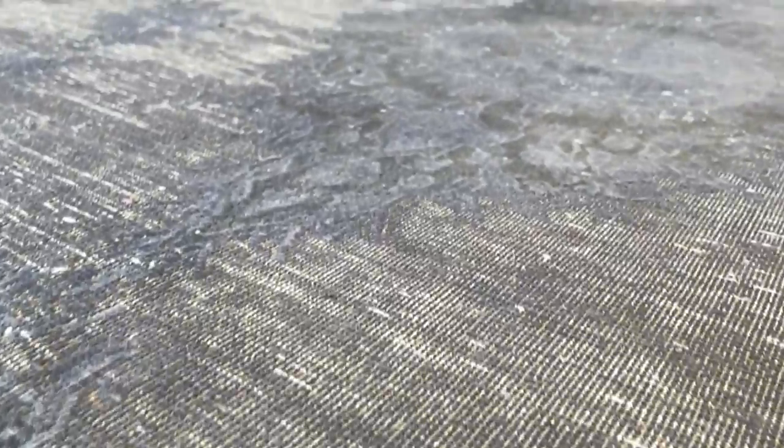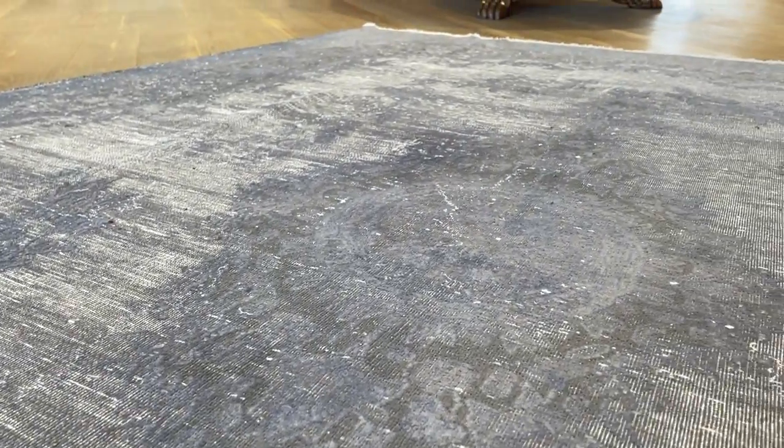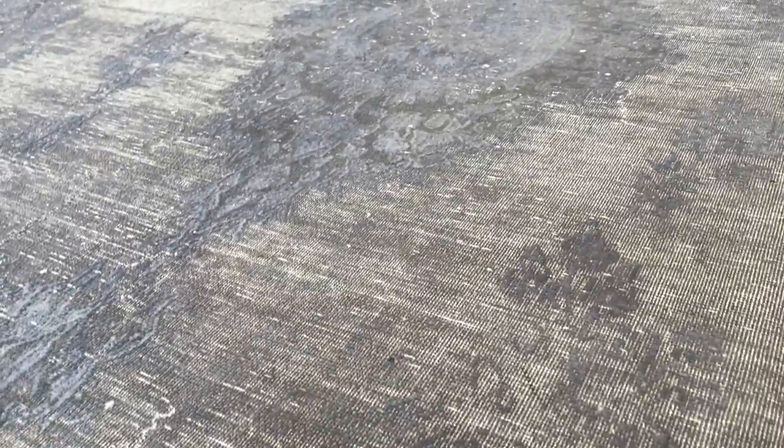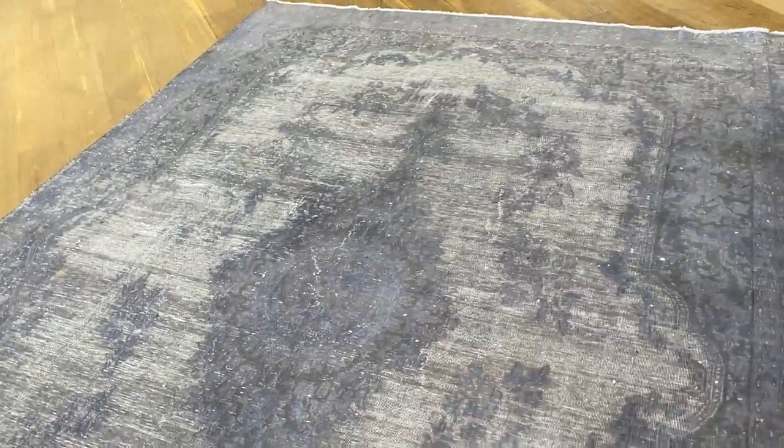If you go very close you can see how the design of the medallion just comes up higher, giving a 3D effect. It's a very nicely shaven carpet as well — exceptionally high quality.